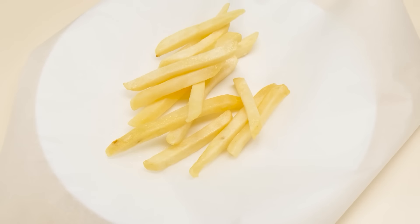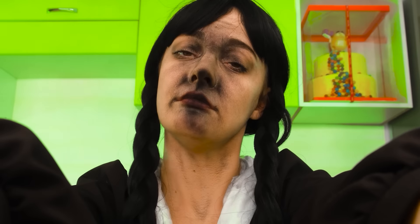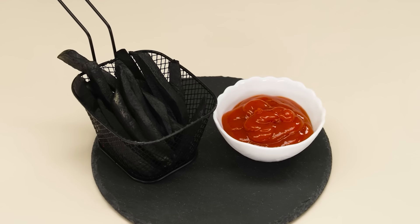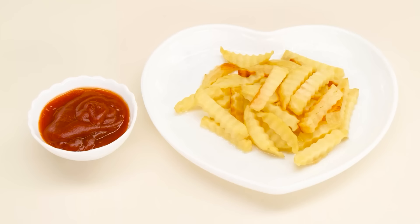My potatoes are ready, but they lack color. And what is this? Oh no! I need to wash my face. Wearing too much black. Oh, Wednesday. Is that you? What are you doing? I'm painting it. Now it's beautiful. Yummy! Look how it turned out! Yes. Try it.